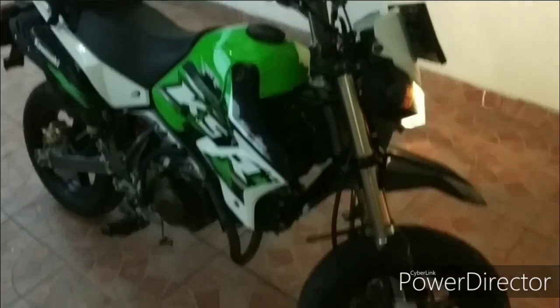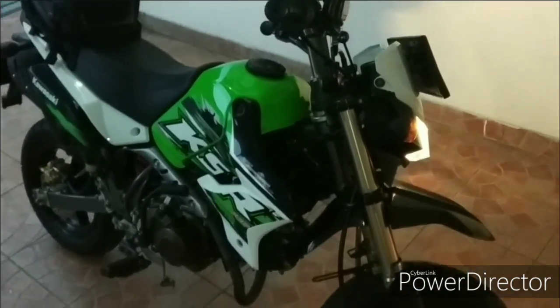Untuk motor ini, meskipun kecil, cukup untuk pengendara dengan tinggi sekitar 170 atau 175 cm, masih bisa mengokakkan motor ini. Nah ini bannya, cukup bagus juga ya.